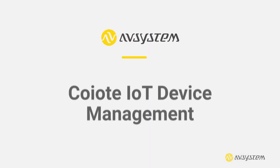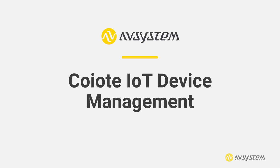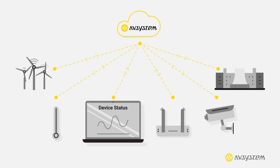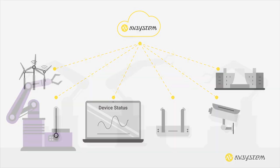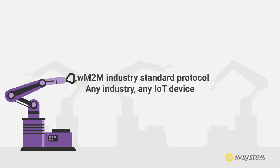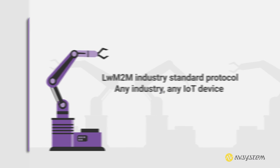The solution to these challenges is Coyote IoT Device Management, a platform that helps companies from any industry vertical manage their device's life cycle. Coyote IoT Device Management uses the lightweight M2M industry standard protocol to help you onboard and manage devices.